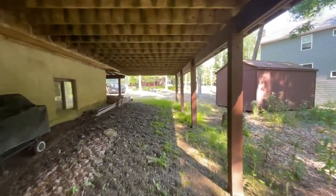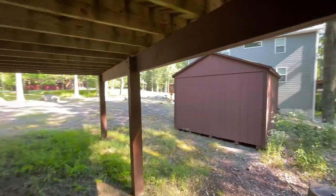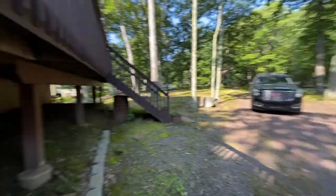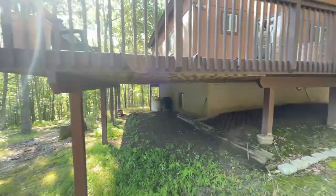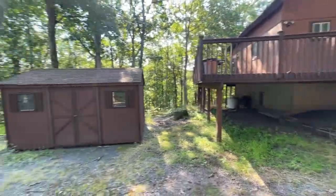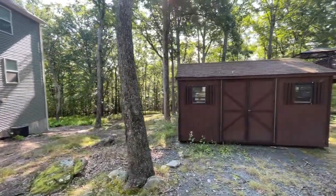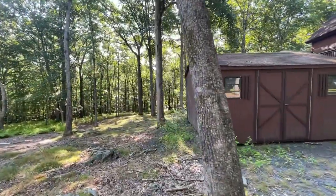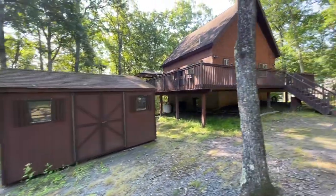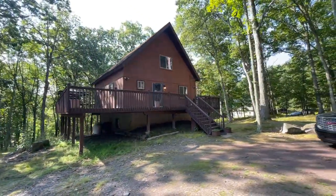So here we are at 154 Tanninger, brand new to the market. Click the link in the description for more information. I'm about 6'2" and I can stand underneath that deck, so there's plenty of good under-deck storage. You also have this shed — it's a pretty big shed — it goes back, you can fit ATVs, kayaks, canoes, bikes in there.